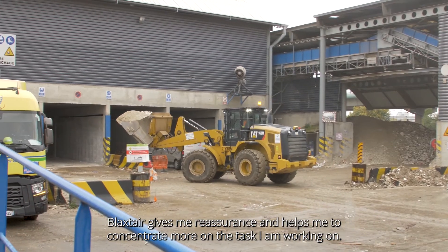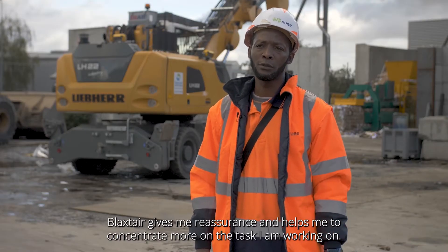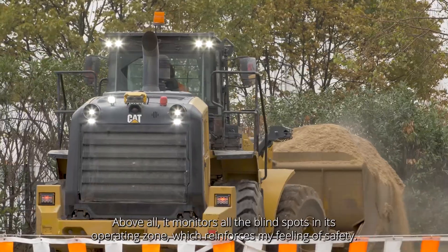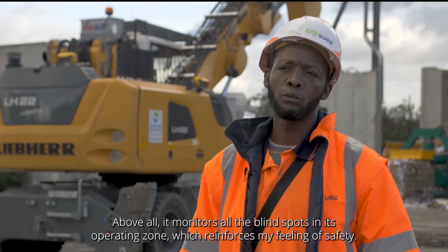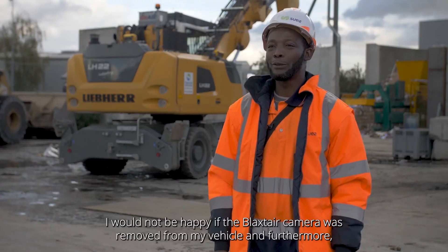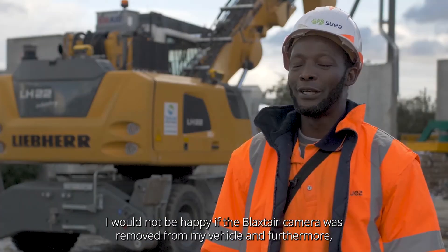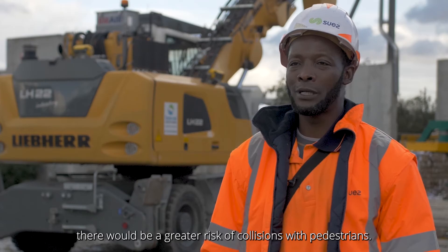Blackstar gives me reassurance and helps me to concentrate more on the task I'm working on. Above all, it monitors the blind spots in its operating zone, which reinforces my feeling of safety. I would not be happy if the Blackstar camera was removed from my vehicle, and furthermore, there would be a greater risk of collisions with pedestrians.